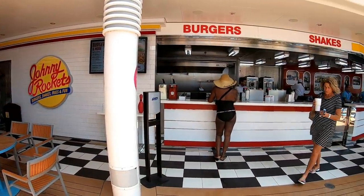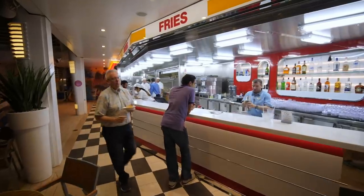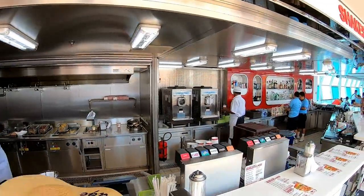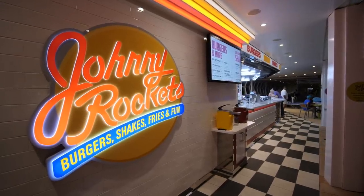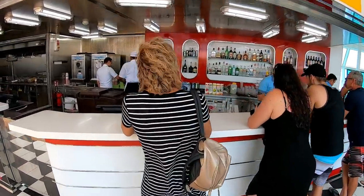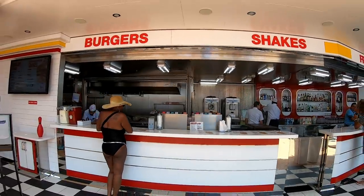Another food option out by the pool is Johnny Rockets Express, a burger joint based on 1950s diner-style restaurants. I think Royal Caribbean made a great move by putting Johnny Rockets right next to the pool, just like Carnival does with Guy's Burger Joint. But I also think Royal Caribbean is making a huge mistake by charging extra for the food at Johnny Rockets. With Carnival giving away their far better-tasting burgers out by the pool, I just don't think it's a good move for Royal Caribbean to charge extra.